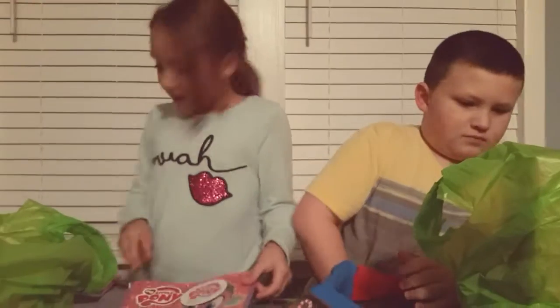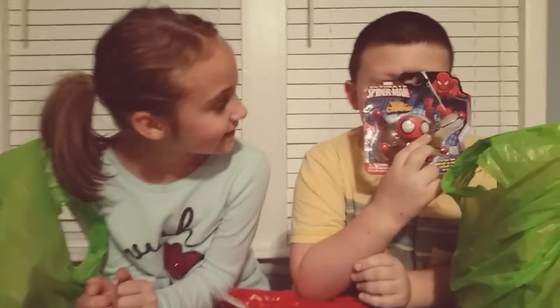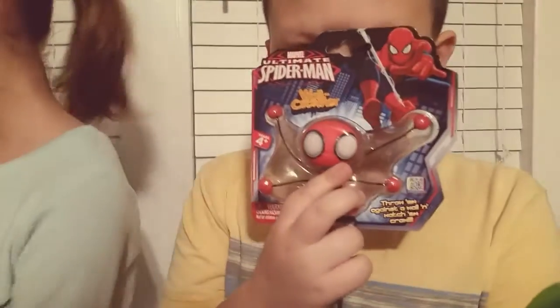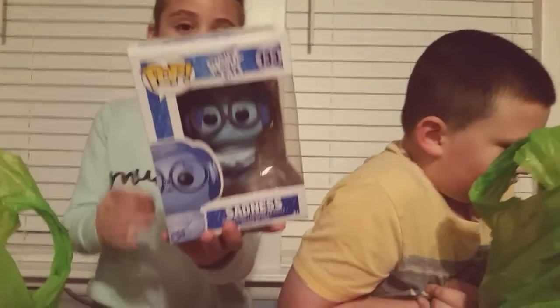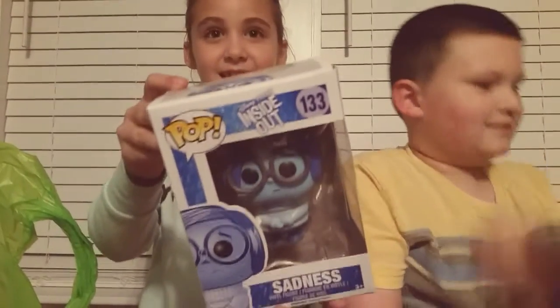They were three pieces and they are really cool. I got this Fireman Wall Climber and it only cost $4. I got this Inside Out Funko Pop — it's Sadness — and I got this for $9.99.